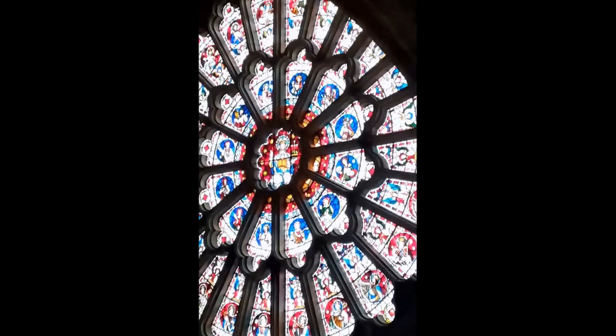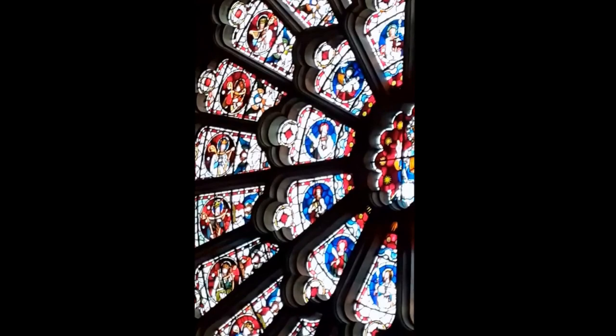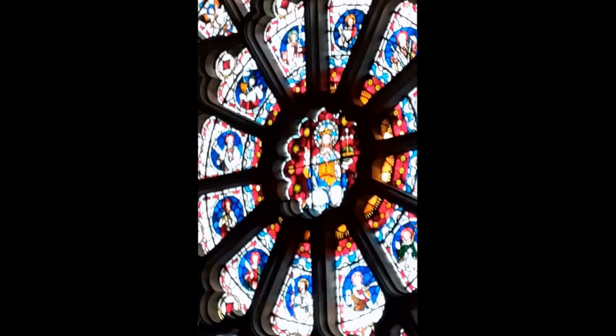The window itself is from 1877 and made by Clayton and Bell. It's fortunately in good condition. It's just beautiful with the light coming through.